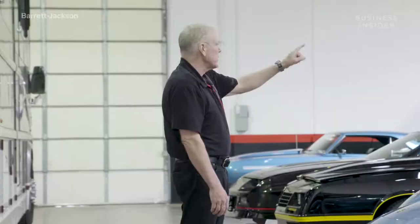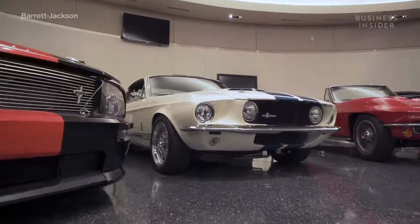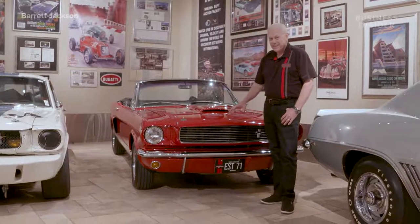One, two, three, four, five, six, seven, eight Shelbys in here. Join us as we get an exclusive tour of his private garage, private showroom, and personal car shop.